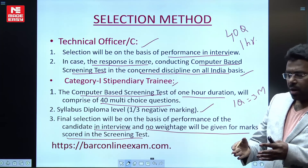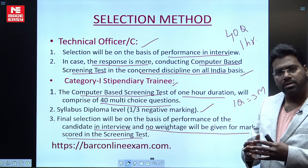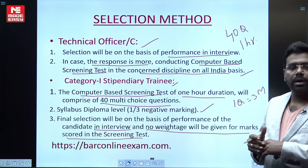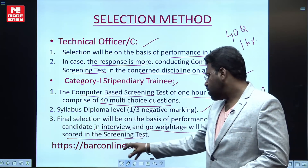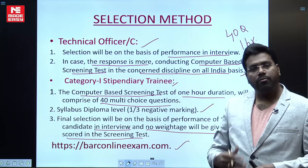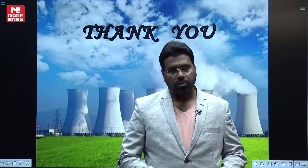For further information regarding subject-wise syllabus, vacancies for other branches, and eligibility for BSc candidates who later joined engineering, please visit the website barconlineexam.com. You will find this link in the MadeEasy description box. Please subscribe to the MadeEasy YouTube channel. Thank you very much for watching.